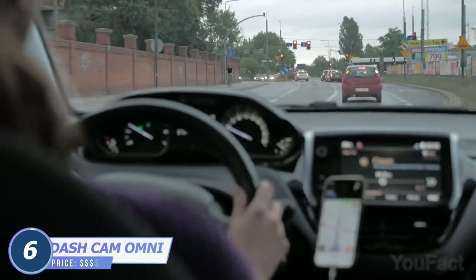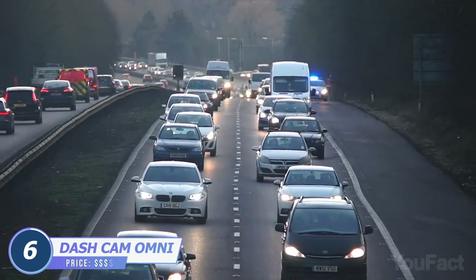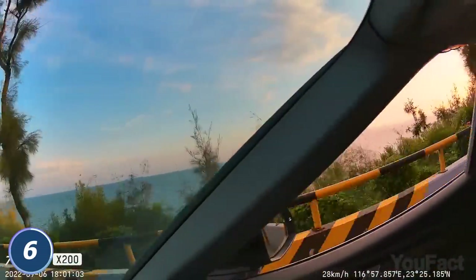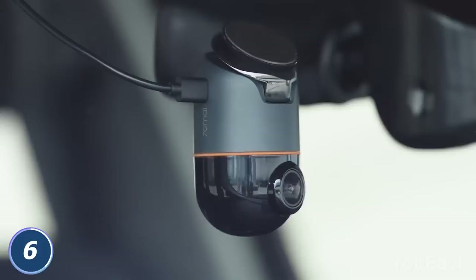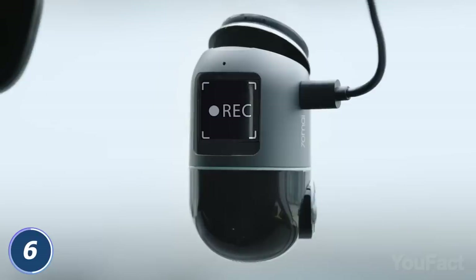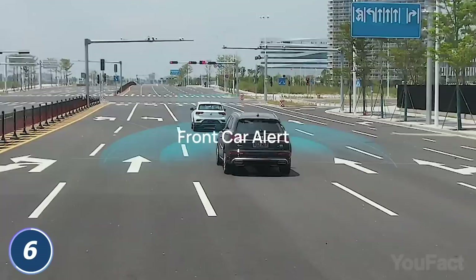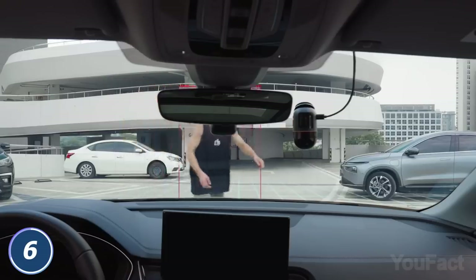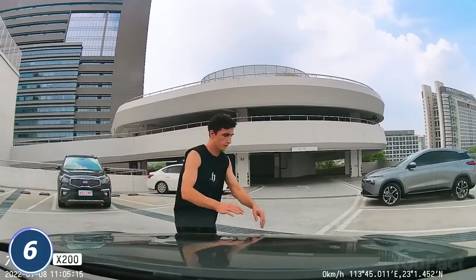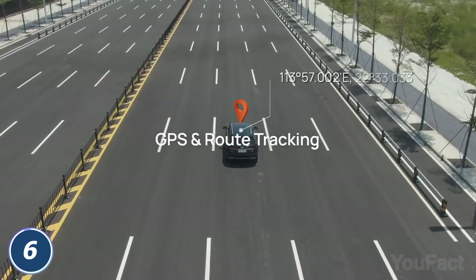Driving without a dash cam these days isn't something I'd recommend, especially with how busy the streets are. So buying the dash cam Omni seems to be a reasonable move. First, it doesn't have blind spots at all since the cam is 360 degrees rotatable. Want to shoot a car vlog? Just ask the cam to do that — the cam is voice controllable. Second, the built-in AI motion detection will warn you of pedestrians, cars in front of you, dangerous situations, and some suspicious guys nearby. You'll also get a notification and access to live video of what's happening. Finally, just like any other up-to-date cam, Omni will track your car's location.